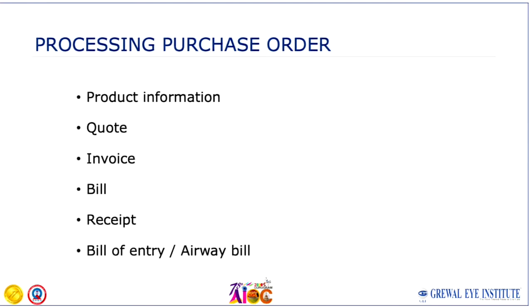After this, once you have the product information, you have the quote — the offer by the company. Then you get an invoice, which is a sort of commitment to buy. Once you have purchased it, you will get a bill and then a receipt. If you are importing, you will get a bill of entry and an airway bill. From an accounting and documentation perspective, it is important to have all these documents. Submission of the bill of entry and airway bill to the bank is now mandatory.